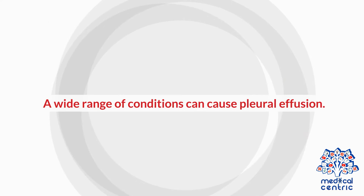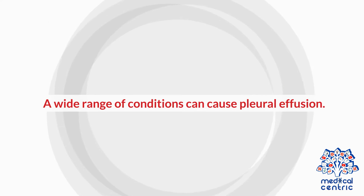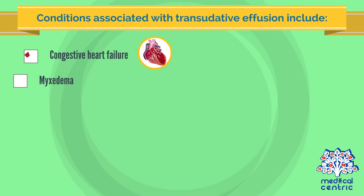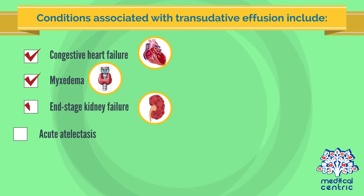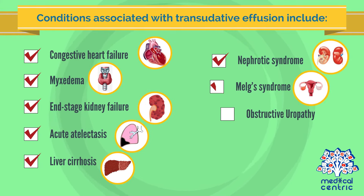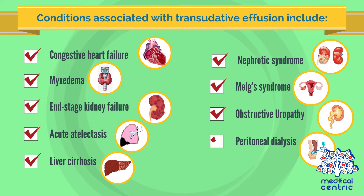Causes: A wide range of conditions can cause pleural effusion. Conditions associated with transudative effusion include congestive heart failure, myxedema, end-stage kidney failure, acute atelectasis, liver cirrhosis, nephrotic syndrome, Meigs' syndrome, obstructive uropathy, and peritoneal dialysis.